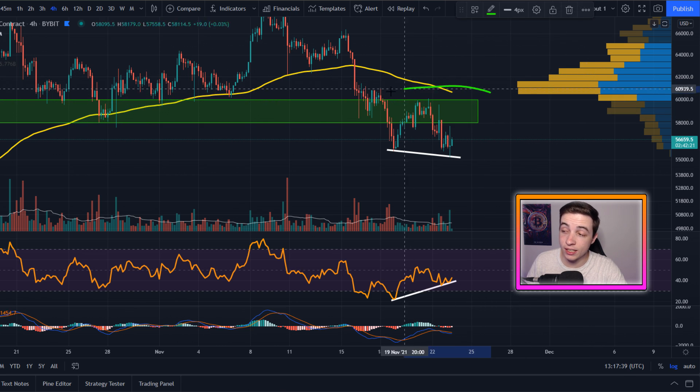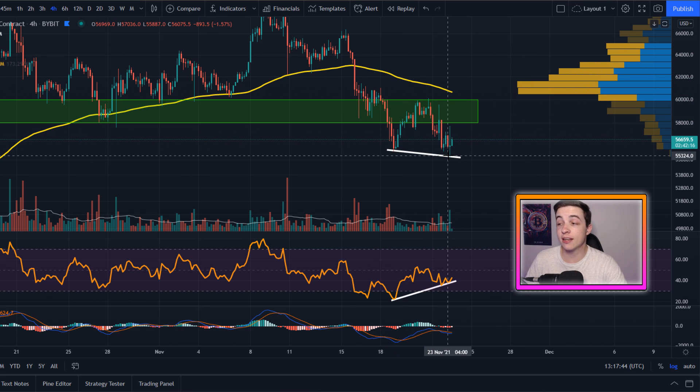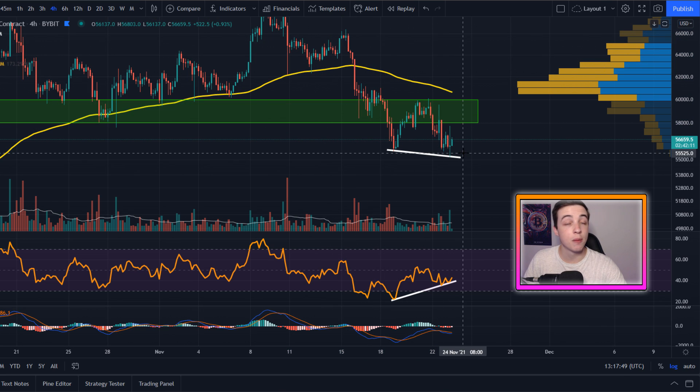So $60,000 is definitely the level to break in order to flip bullish again here in the short term. Until then, technically speaking, we are in a short-term downtrend. But I want to make it clear that all of this is still only looking in the short term. In regards to the larger timeframes, like the daily charts, technically speaking, we're still in an uptrend if you're looking at the big picture.